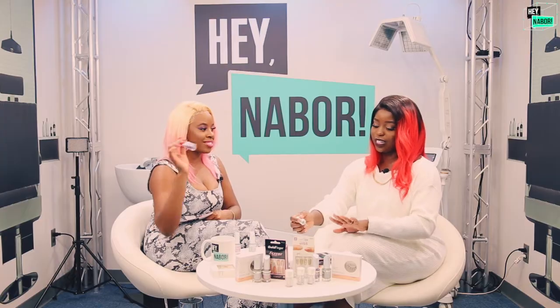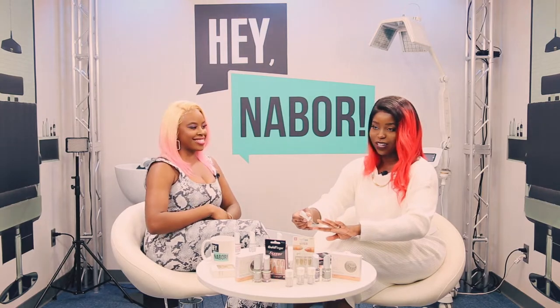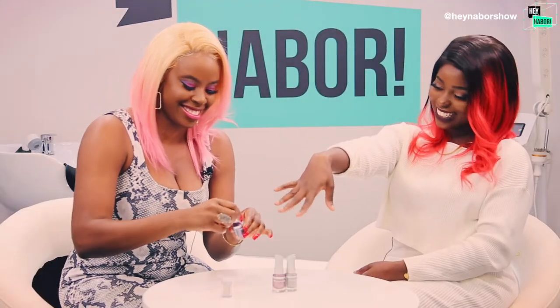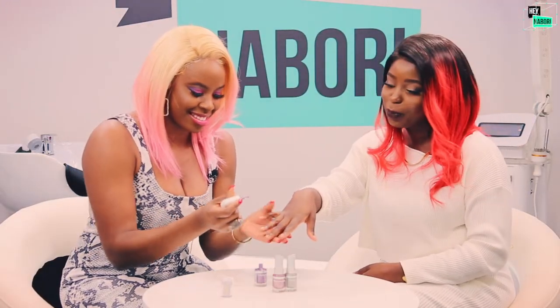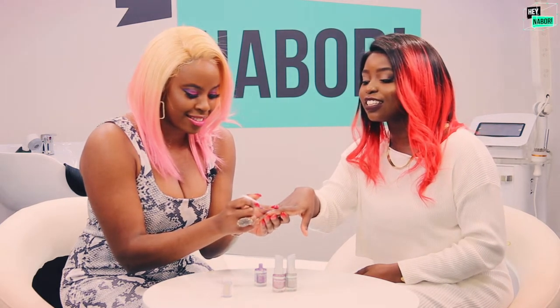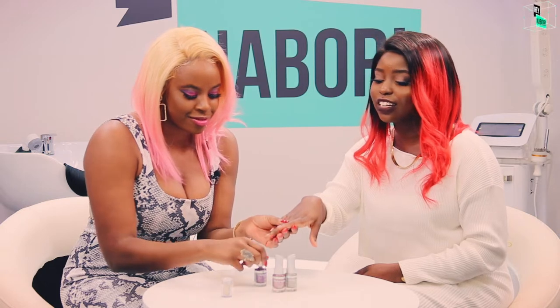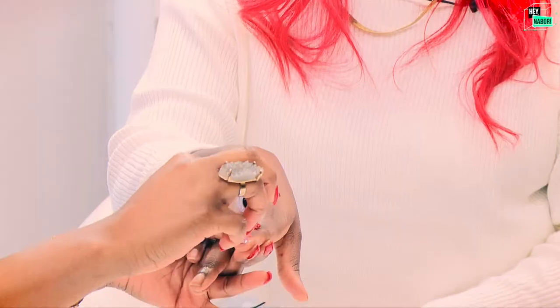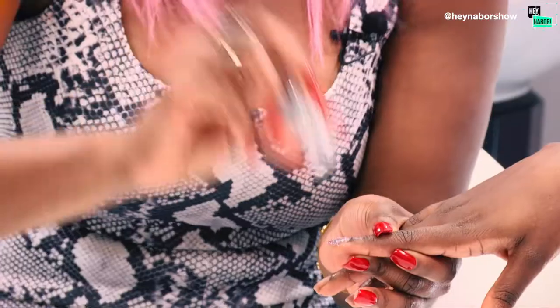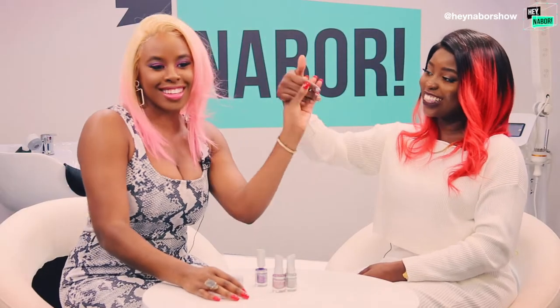Ruby Kisses is getting there, y'all. And for today's friendly neighbor tip: top your holographic nail polish off with Ruby Kisses Star Glitter — let me ice you out, girl! Just a little dab and look at that bling — it really pops in there.